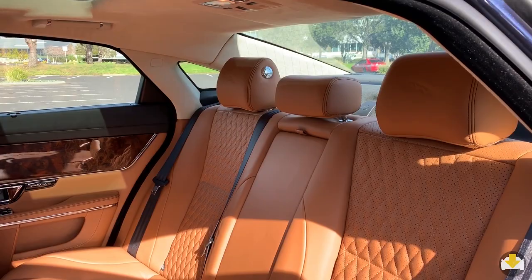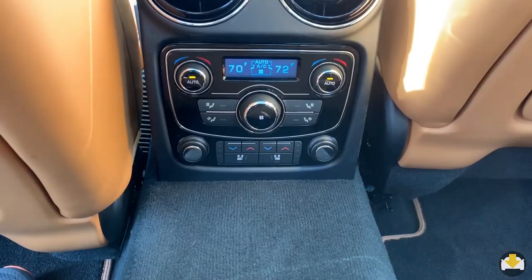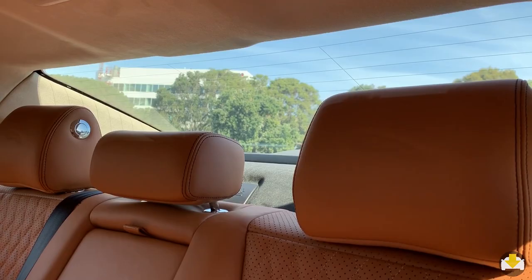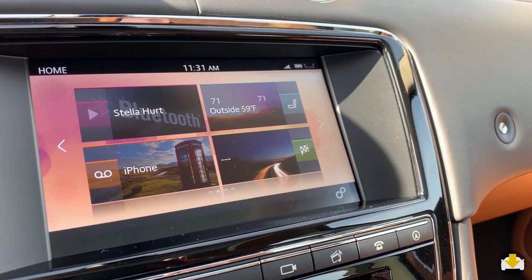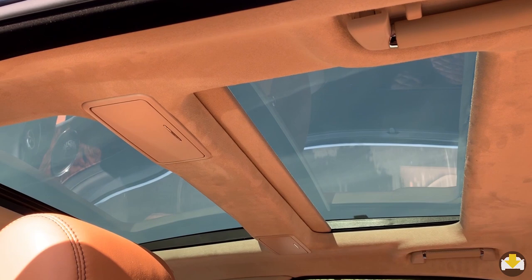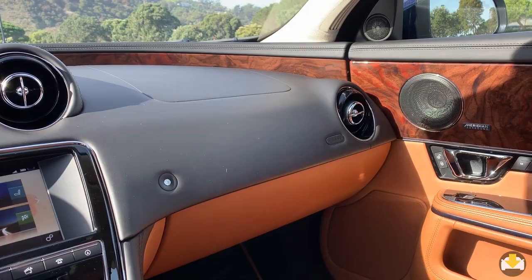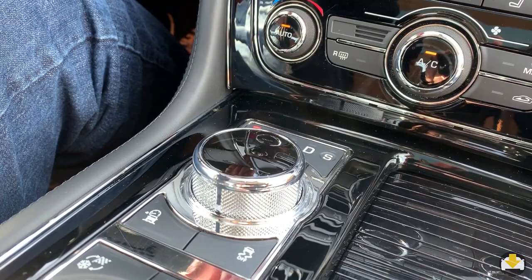Rear seat passengers get reclining seats, an additional 5 inches of legroom with the long wheelbase, seat temperature and ventilation controls, and climate controls. The rear window has an electric blind, but side blinds are manual. The instrument cluster is a 12.3-inch digital screen while infotainment control is through an 8-inch touchscreen. Two separate moon roofs provide individual control for passengers. Neat design details include two sculpted vents with an analog clock in between and a drive selector that raises itself when you start the car.